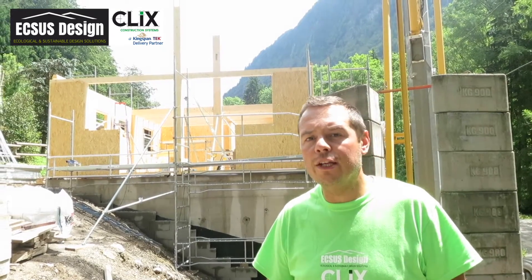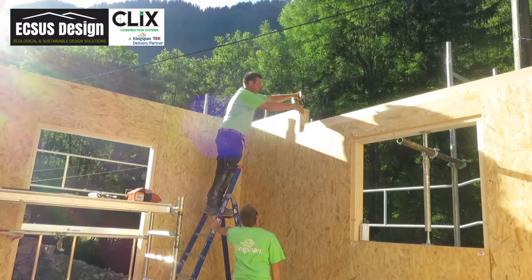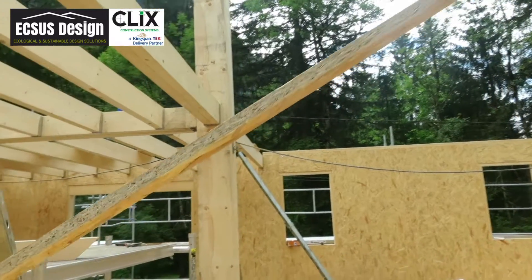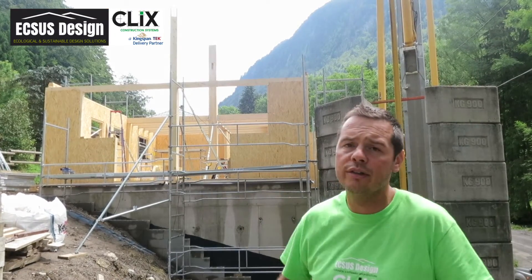Welcome to a quick update in Montréal for day four. This is a five-bedroom luxury chalet that we're building. Already we've got all the first-floor walls up, the joists in, and we've got the decking boards down. So we've got traditional joists that are going to be used.